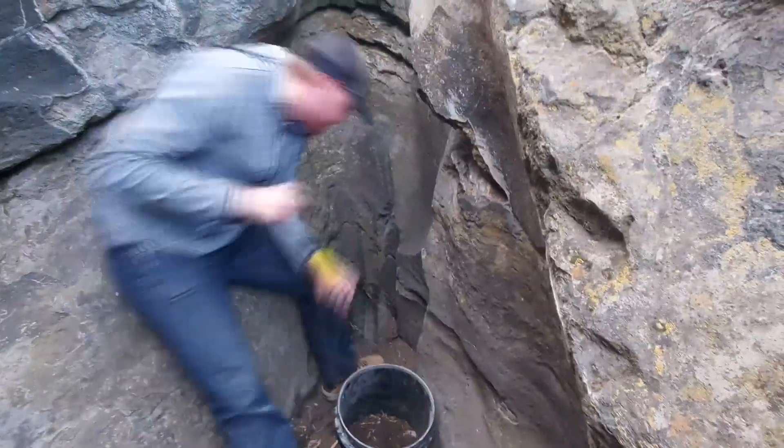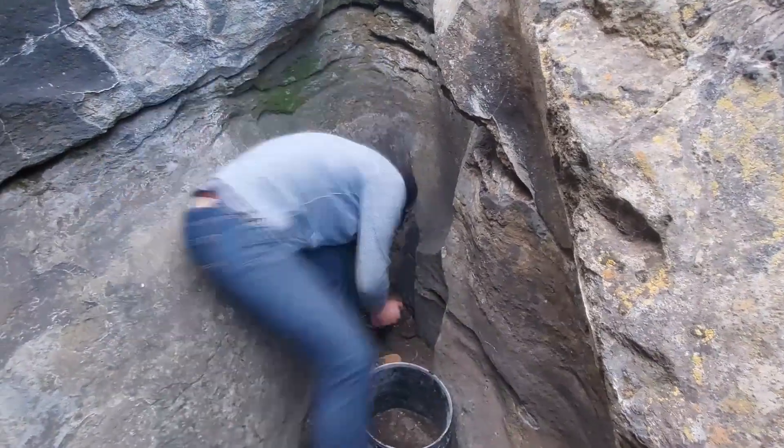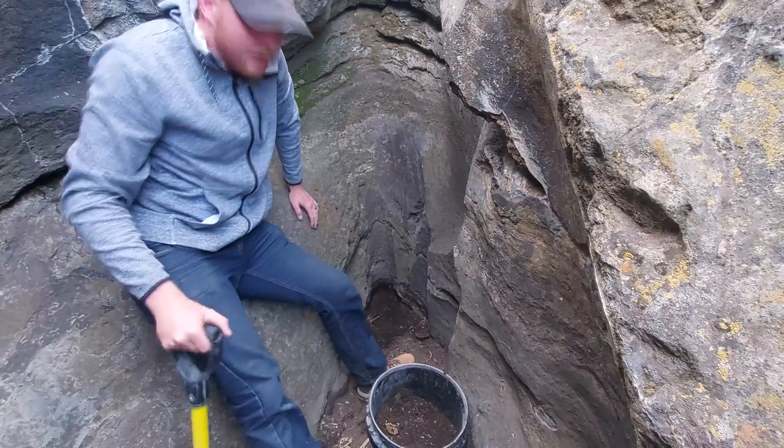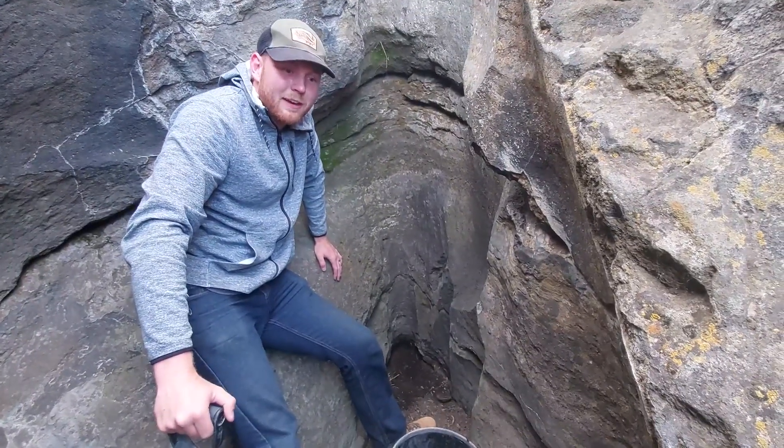We've got one more waterfall to go dig down underneath, and it's the first one we looked at. So we're gonna hike down to that last waterfall — technically the first waterfall — and then we're gonna go to the river and see if we found any gold. Okay, we're gonna call that good because that's all I can reasonably carry out of here.